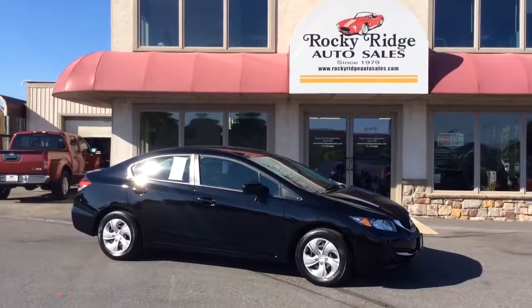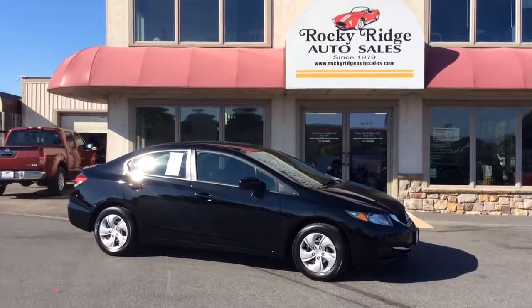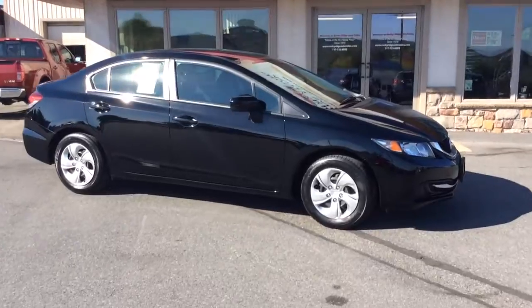Hello and welcome to Rocky Ridge Auto Sales here in Ephrata, Pennsylvania. We have been here selling quality used cars and trucks, each of them at low, no-hassle market-driven prices since 1979. My name is Jesse, I'm one of the salesmen here.